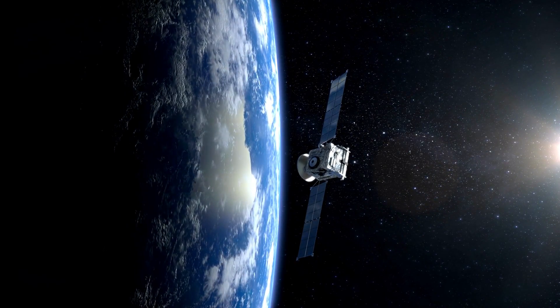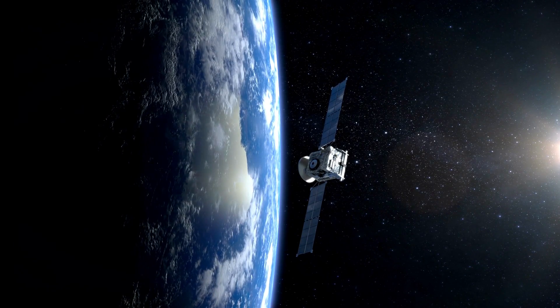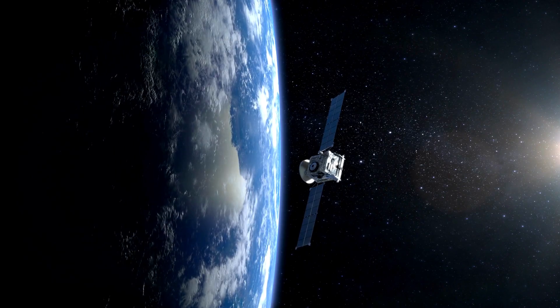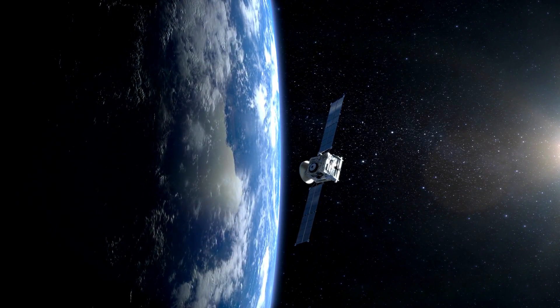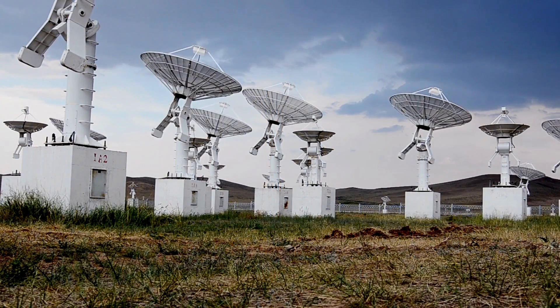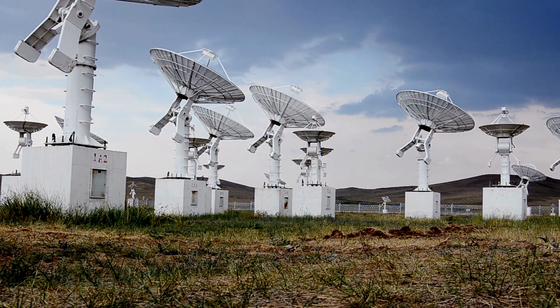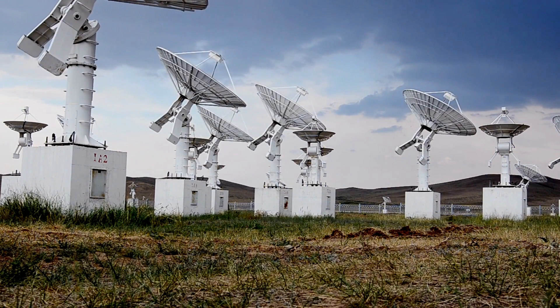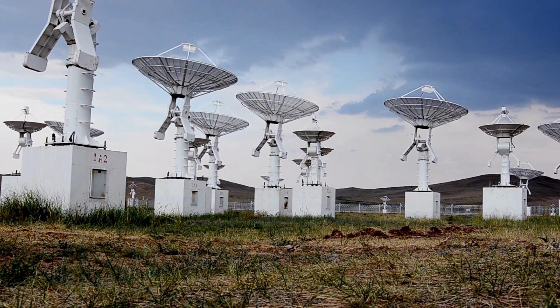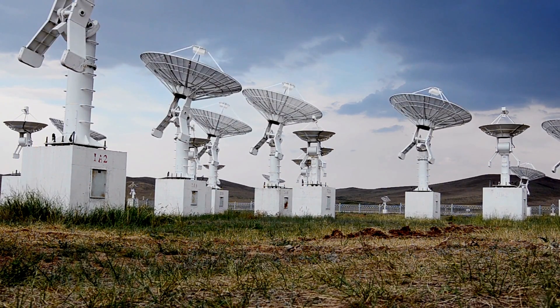Satellite relay: the signals travel to a satellite in orbit. The satellite's transponders receive these signals, amplify them, and send them back to Earth. Receiving data: your signal is received by another ground station or satellite dish. This station then processes the signal, allowing you to communicate with the other person, access the internet, or watch your favorite show.